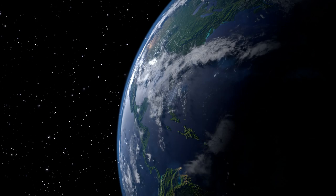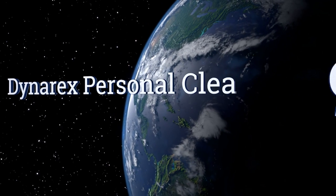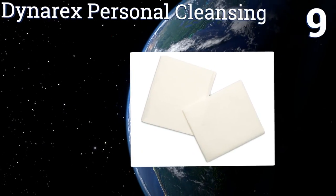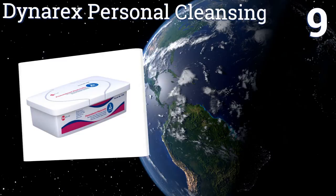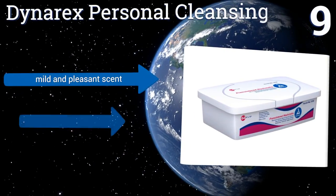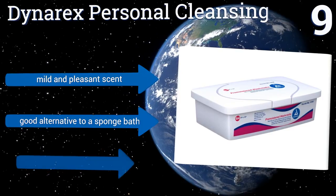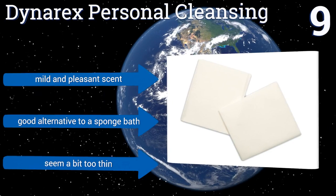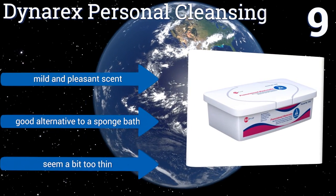At number nine, Dynax Personal Cleansing wipes are made from a unique spun lace material that's both strong and gentle to touch. No matter where these go on your body, their tub's large opening lets each one come out unfolded and ready to use. However, they are a bit dry. They have a mild and pleasant scent and are a good alternative to a sponge bath, but they seem a bit too thin.